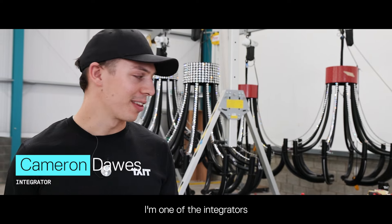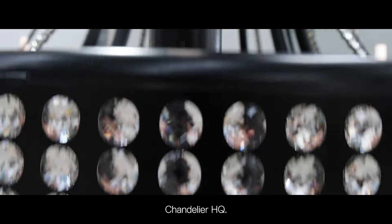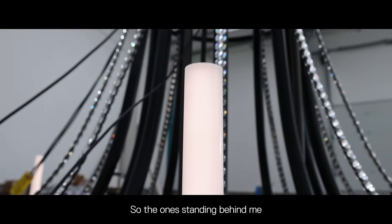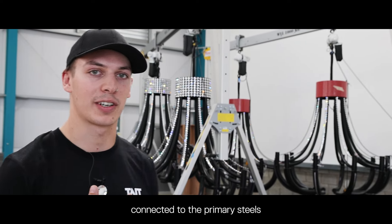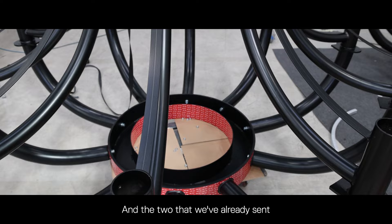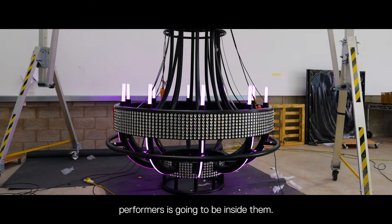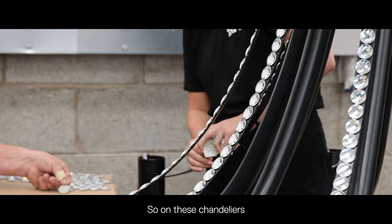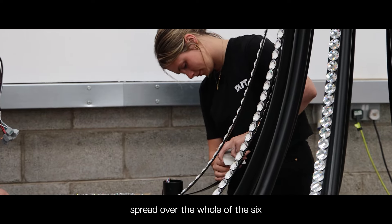Hi, my name is Cameron Dawes, I'm one of the integrators on the MSC chandeliers. We are currently standing in chandelier HQ. The ones standing behind me are the four static chandeliers — they're going to be about six meters up in the roof connected to the primary steels of the ship. The two that we've already sent are the performer chandeliers, where a performer is going to be inside them.